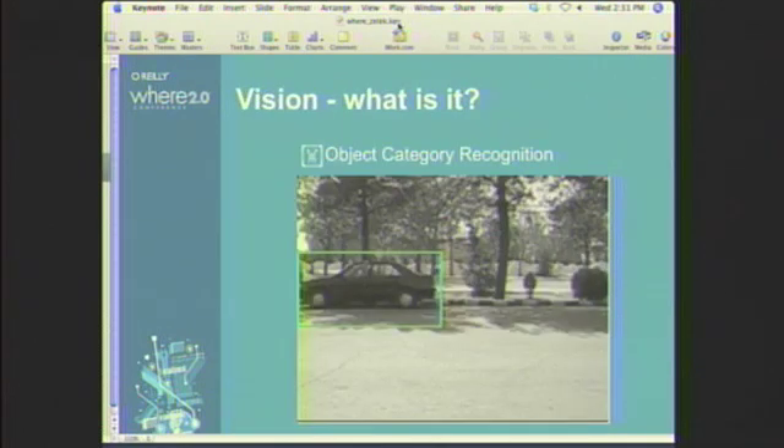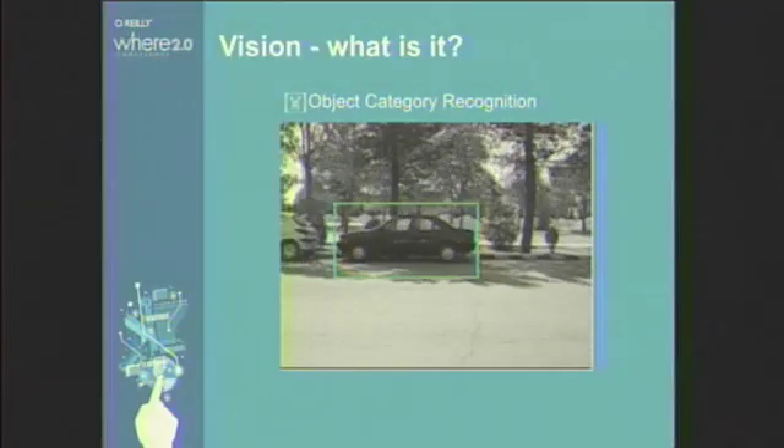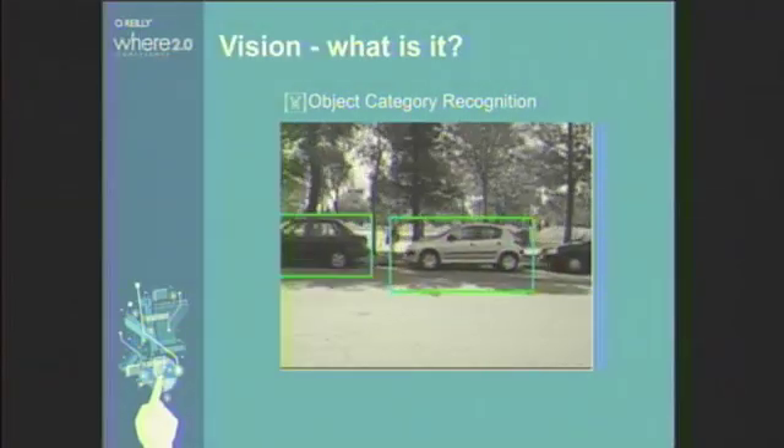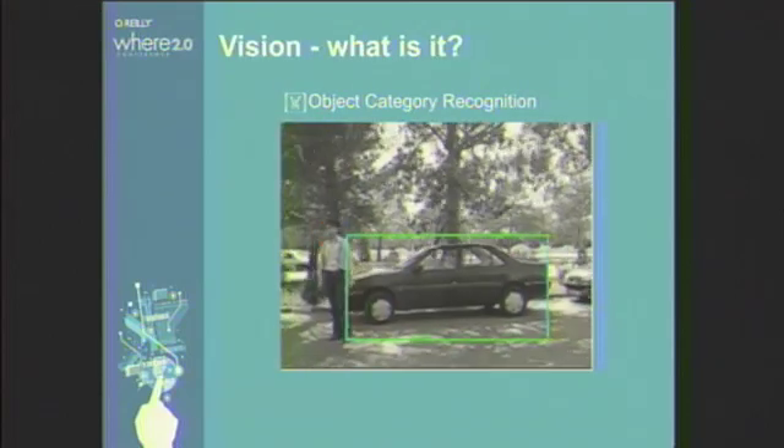One of the things we're looking at is object category recognition. If we can recognize categories — this is a video clip showing recognizing cars and recognizing people — associating labels with things that are out there. Recognizing vehicles on the fly: car, car, person.